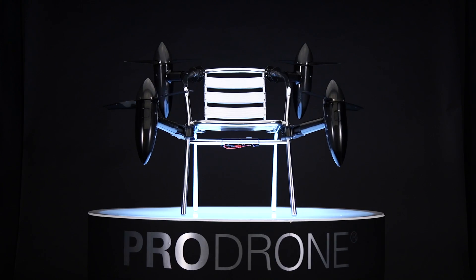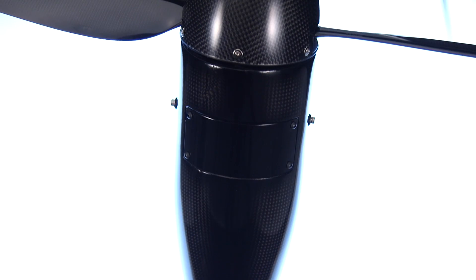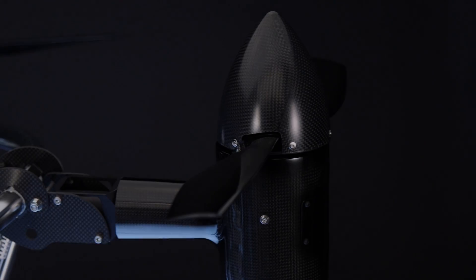PDNE. We have a new concept. Don't use drones to carry your goods — turn your goods into drones.